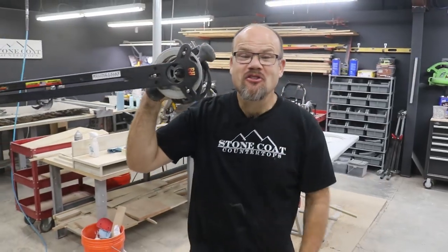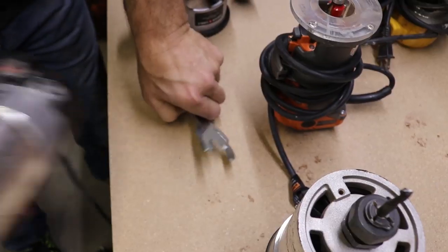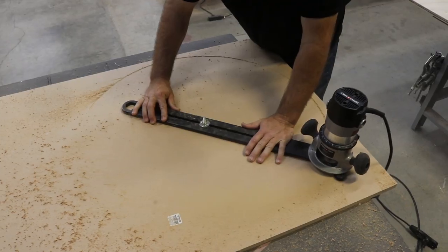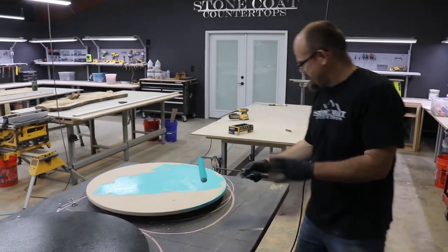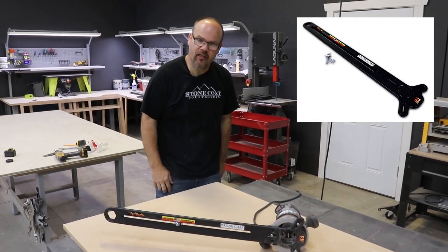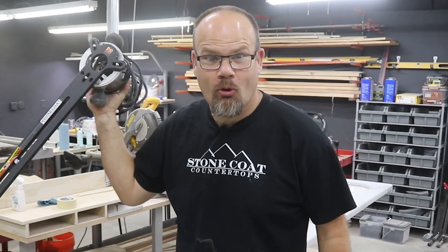Did you see what the circle jig can do? We have a video showing exactly step-by-step how to use our circle jig to create large rounds and down to small ones. It can be made for lazy Susans, small tables, art pieces — the sky's the limit. You can create round pieces perfectly, repeated, easy. Go check that video out and see our website at stonecoatcountertops.com and get your own circle jig and become a circle pro.